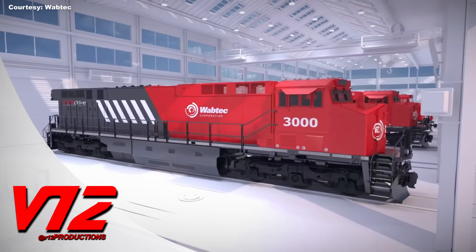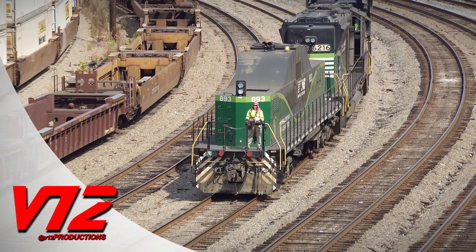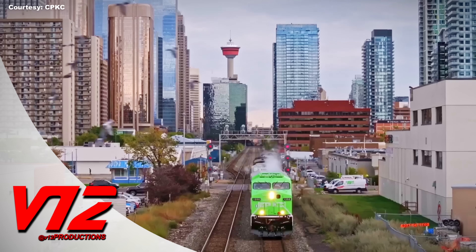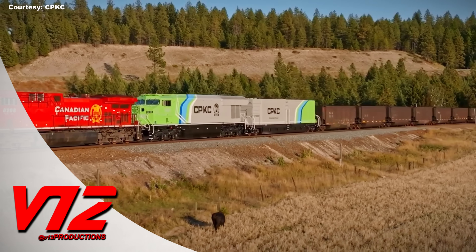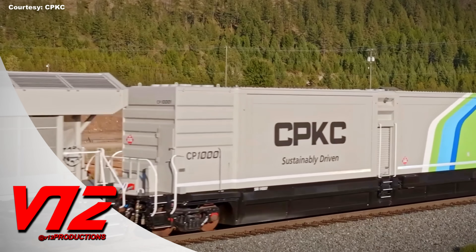Coming up: what does the future of railroading look like? Specifically, how will modern locomotives be powered? From batteries to hydrogen, this cutting-edge technology is slowly becoming a reality on the rails. We'll explore how all this works and examine some radical designs.